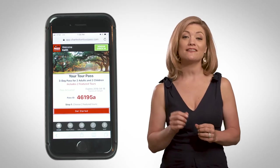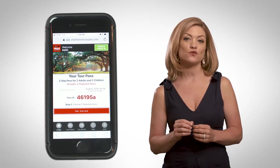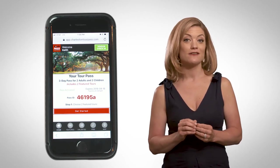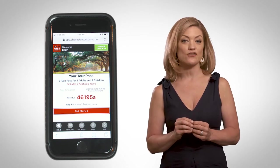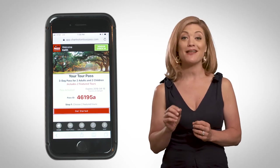After checkout, you'll instantly receive a link via text and email to access our browser-based web app that works on all mobile devices. From there, you can schedule your featured tours. No need to decide right away — you can wait until a later date. Within the app, you can see what tours and attractions are available with detailed information, maps, and more.